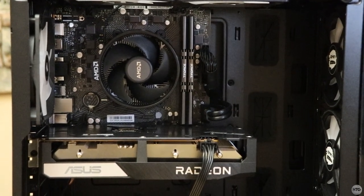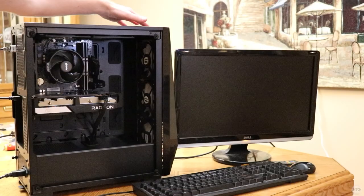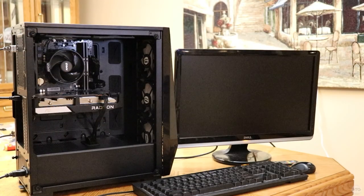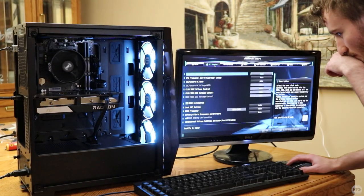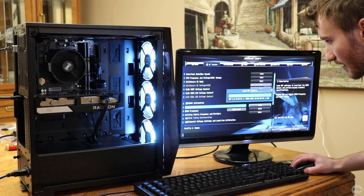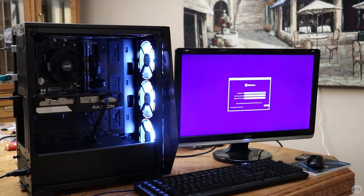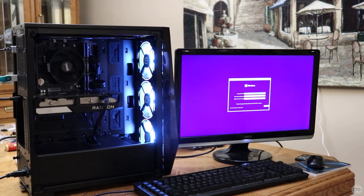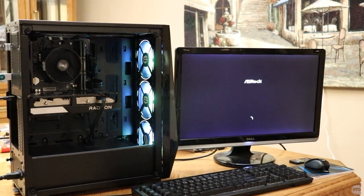Here's a look at the front of the case — it's pretty clean. The build is pretty much complete. We can turn on the PC, head into the BIOS, and turn on XMP to make sure the RAM is running at its full speed. After that I'm going to boot into a Windows bootable USB to install Windows 11 — my friend decided to go with Windows 11 over 10 because he wanted to use the latest version.